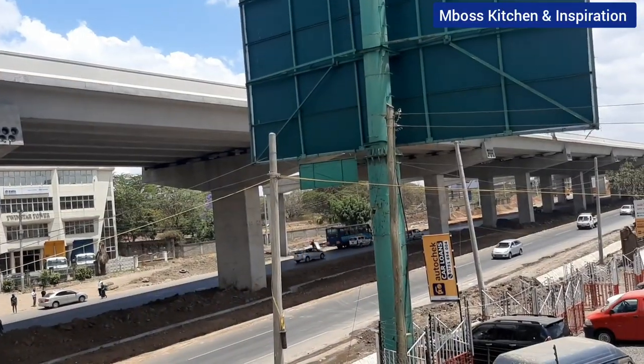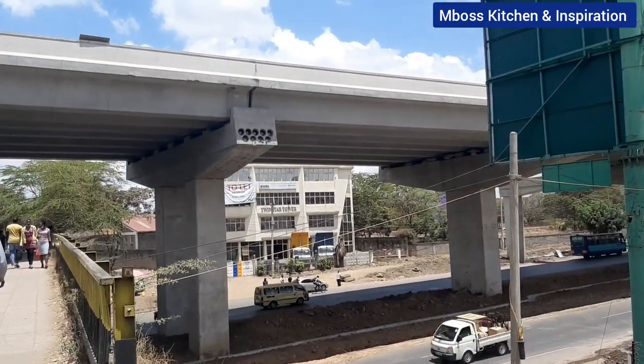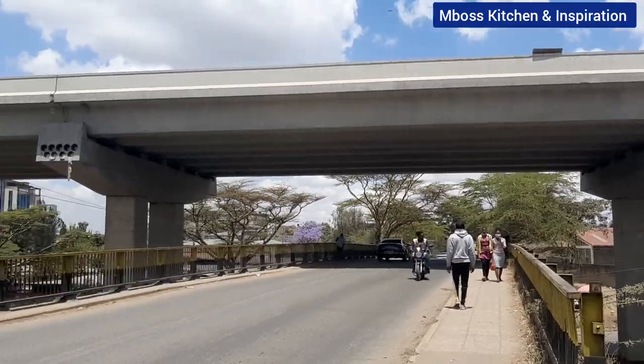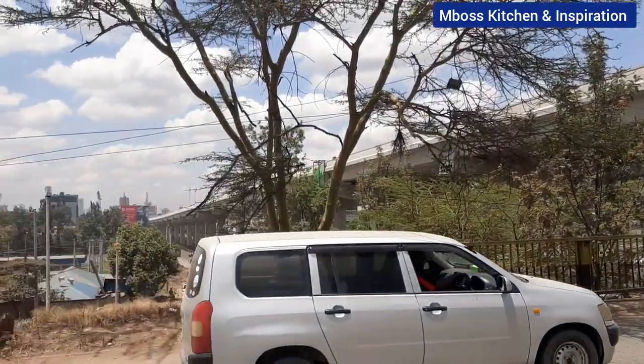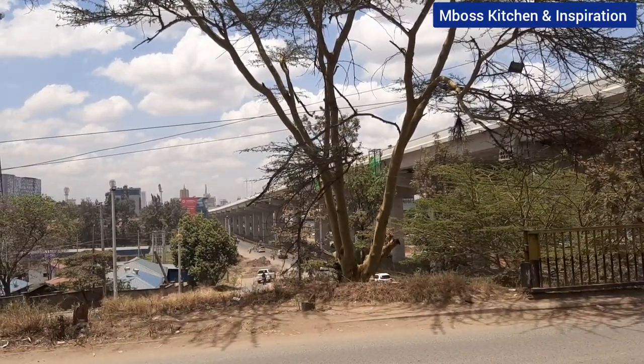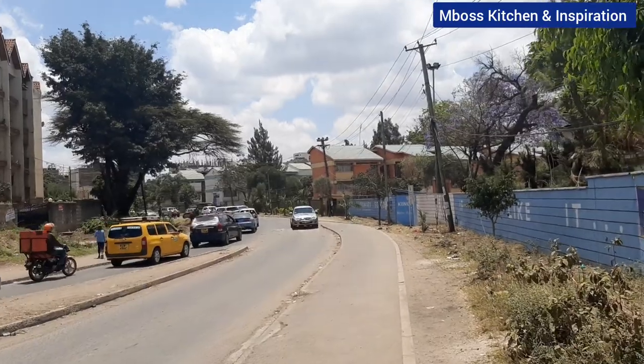I've now crossed over the bridge, so this is the South Sea side. When you look through from the South Sea side, this is the view that you get. Isn't it beautiful? It looks very nice. This is Nairobi South Sea.